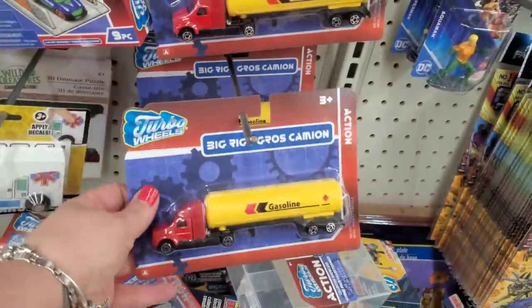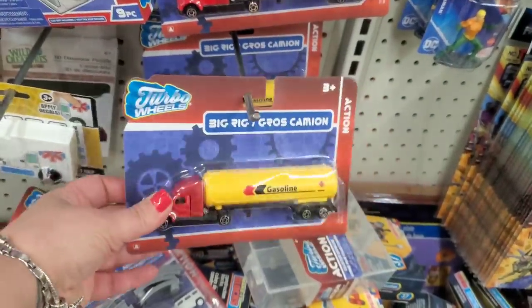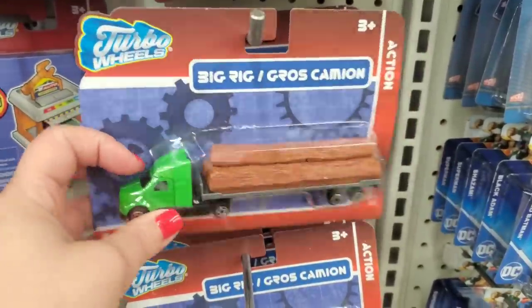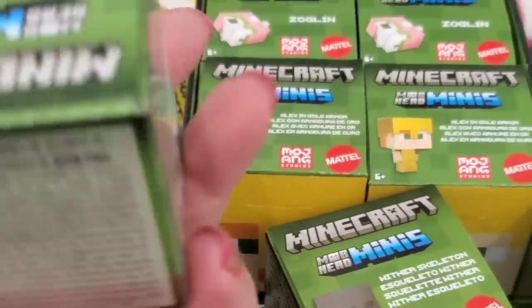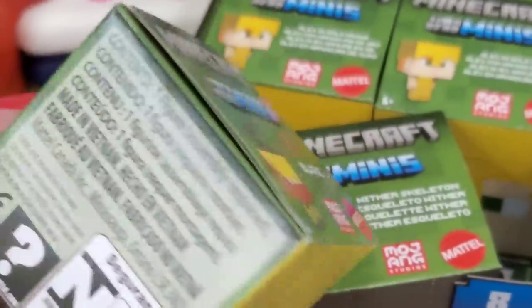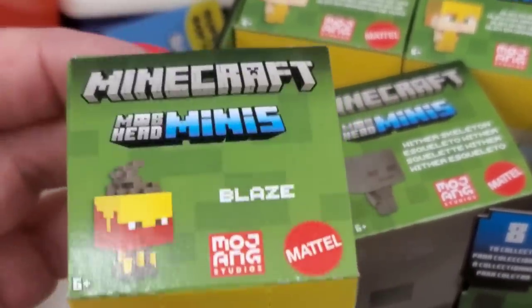I have these turbo wheels in stock and I really like how they're made — pretty decent. You have the gasoline truck, a big rig logger truck, and an express delivery truck. Then look at these — Minecraft Minis by Mattel! These are not $1.25 anywhere — Minecraft stuff is expensive. There are eight to collect.